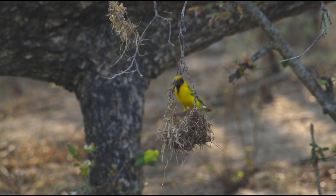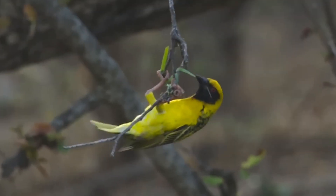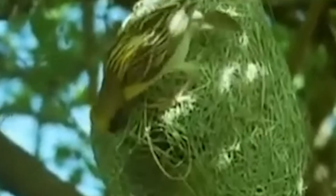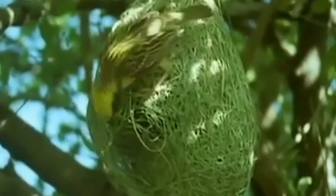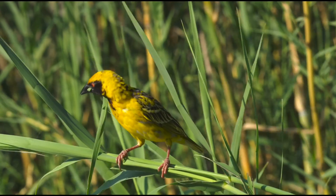His strong beak helps him cut materials, and with his feet he ties real knots, ensuring the nest is incredibly sturdy. Not only is he clever and resourceful, but he's also fast, finishing a nest in just two days. The nest is said to be 100% waterproof and can withstand violent storms. This little guy certainly knows his craft.